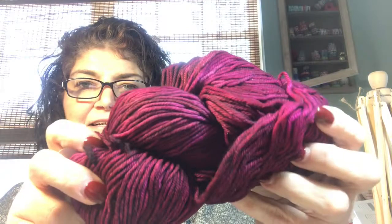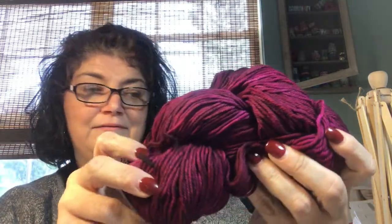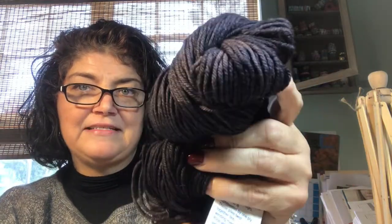Oh my goodness, this one is gorgeous — this one is called Magenta, and that is beautiful! I got lots of different colors because I wanted to see what they would look like. This one is called Pearl Tin; I actually have something in mind for that.